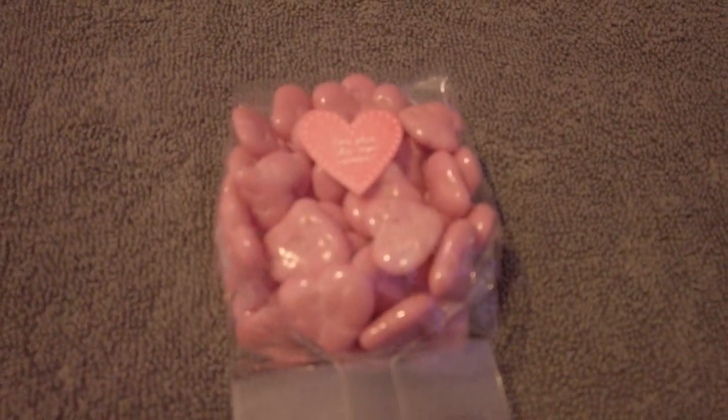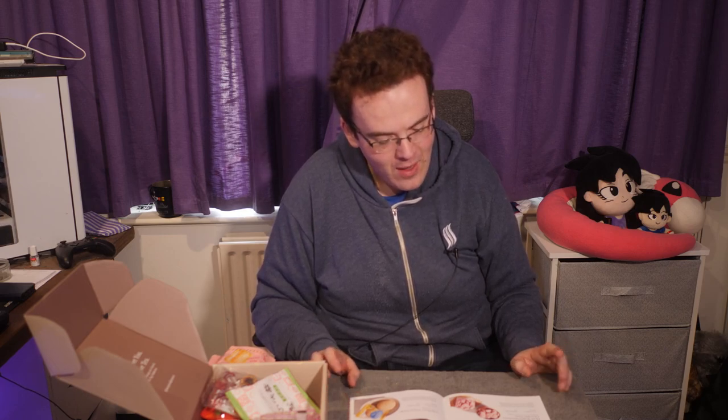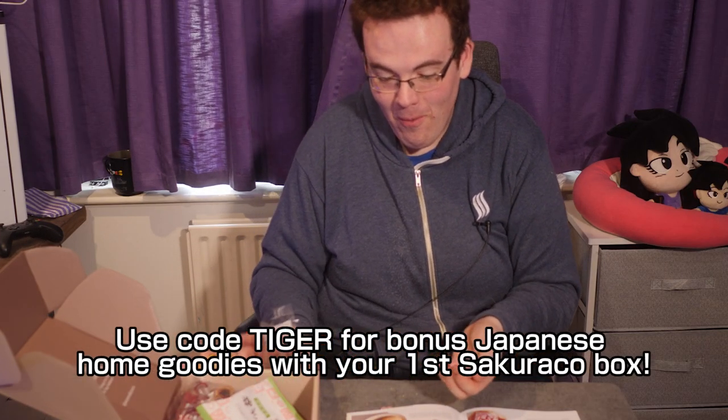Heart-shaped Strawberry Chocolate Arare from the Kanagawa region, combining sweet and salty. These mini arare crackers covered in chocolate are a crunchy treat that makes a unique Valentine's Day present. They taste like strawberry yoghurt — kind of like the bits you get in Bombay mix but sweet, with a yoghurt coating on top.